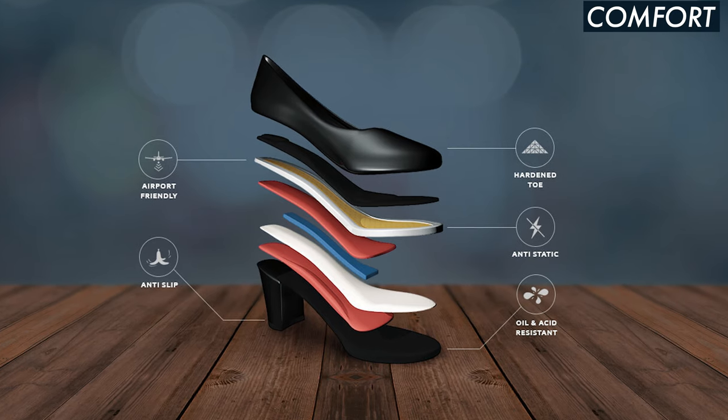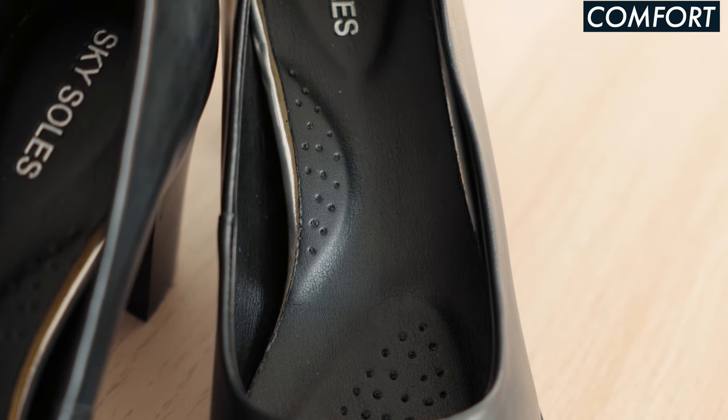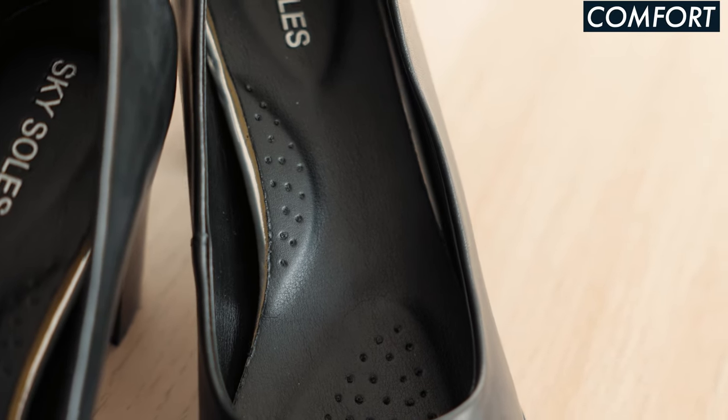Sky Souls actually has advanced arch support, Poron foam footbed with innovative heel and forefoot strike protection. I have no idea what that means, but they're comfy as hell.